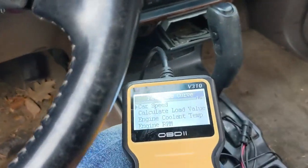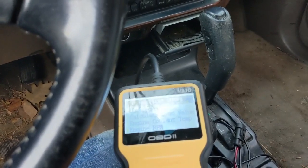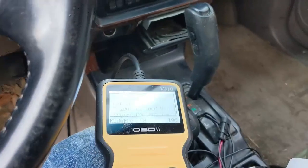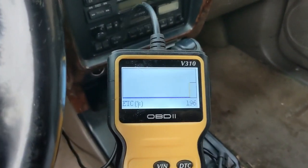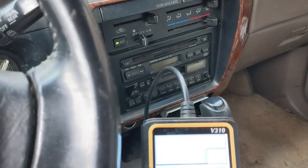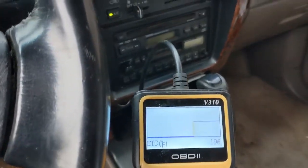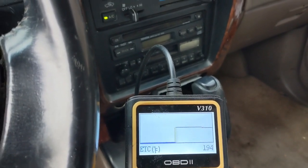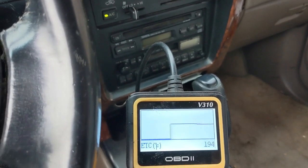I am getting live data and I'm looking for engine coolant temperature — that's the one I want right there. Before I replaced the sensor, I went to start the car. It was about 50 degrees out and it read minus 2. That's weird. And then it was hard to start, and then it started.